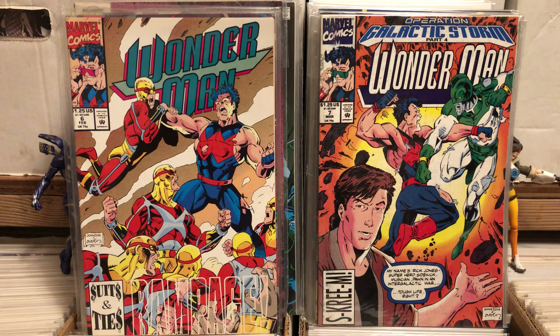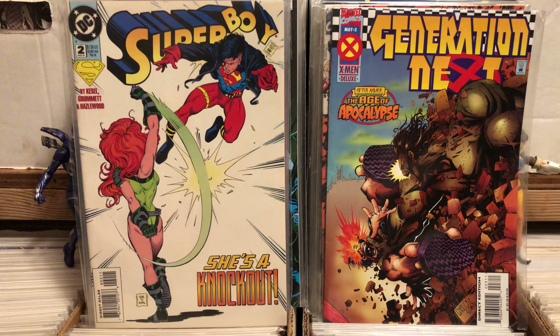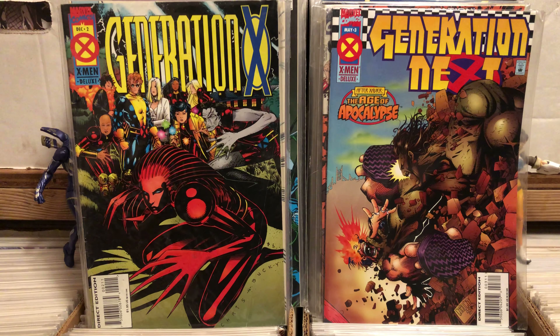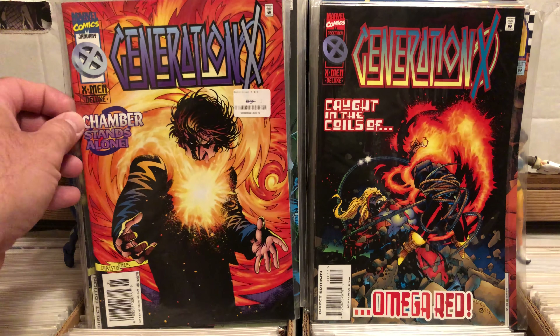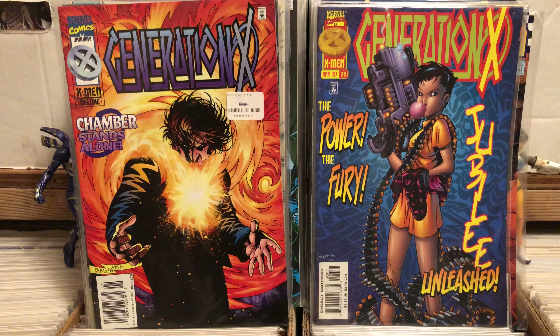I grabbed Superboy number two because I have number one and it just looked fun — like a cool title. I grabbed Generation X number three from the AOA, which I never had. Generation X number two because I wasn't positive if I had it. And like I said, these are all just 50 cents — if you see them and you're not sure, you should try. There's Generation X number 10, number 11, and number 26.